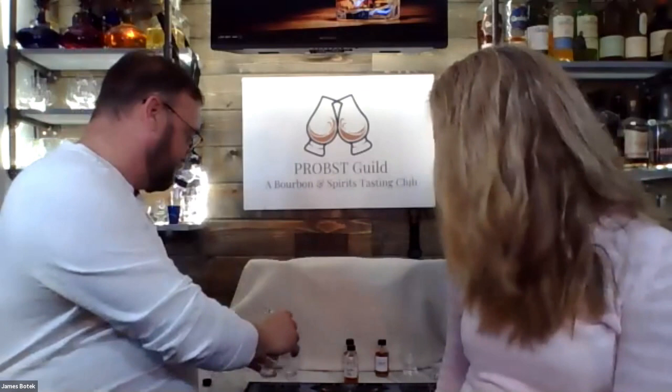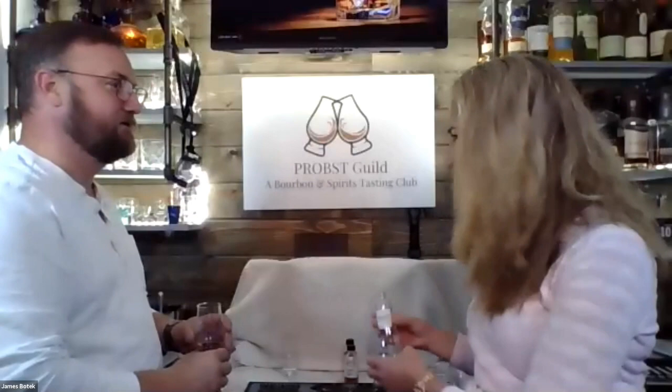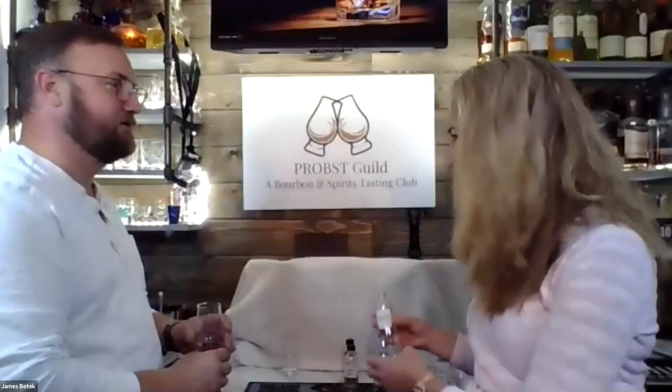Alright, bottle number one — we're going to jump right in. Give some to that guy over there behind you. We have to share with him, that was kind of the deal. So on the nose — first we start off with color. What do we notice? It is lighter, really light.